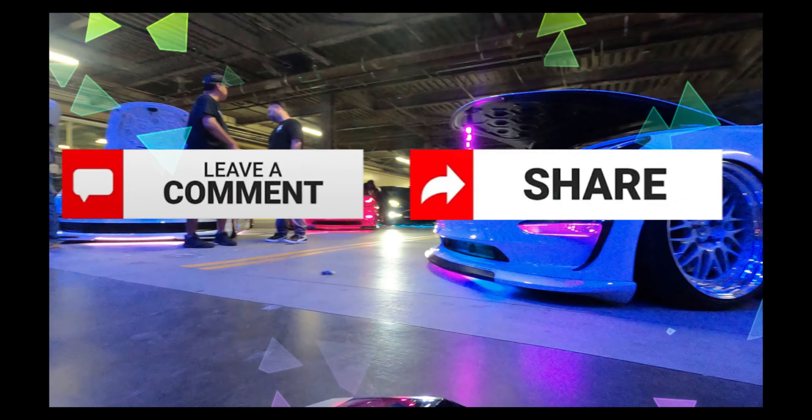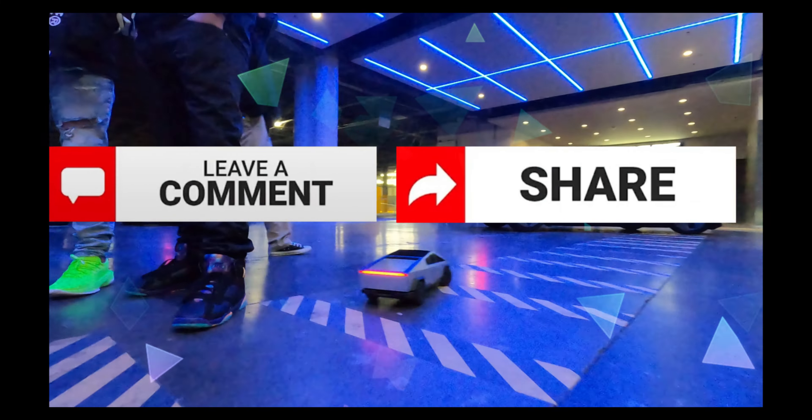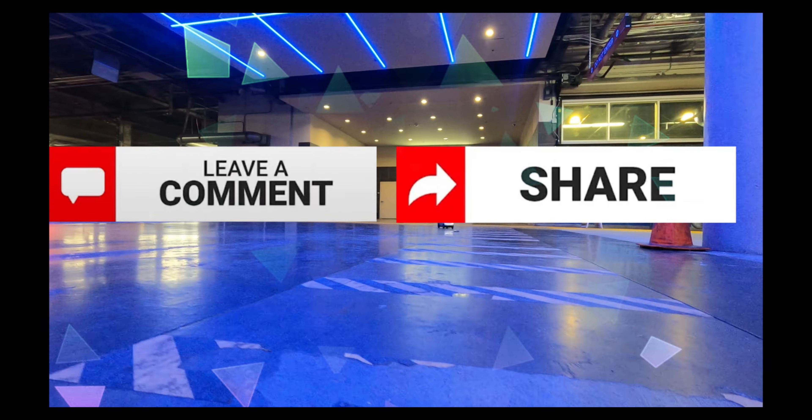Congrats, you made it to the end! Comment your electric thoughts and share with your circle of trust. Thanks for letting us supercharge your Tesla destination.